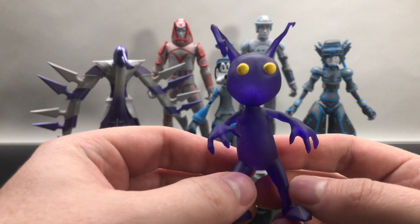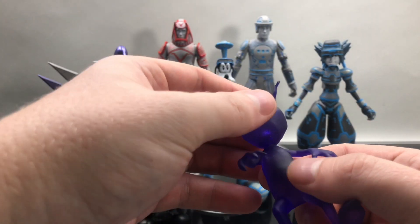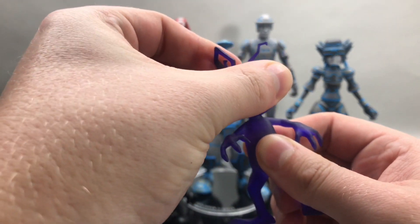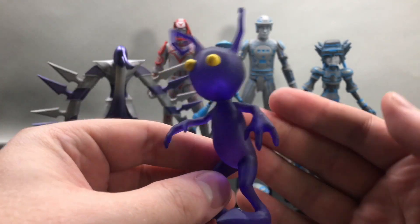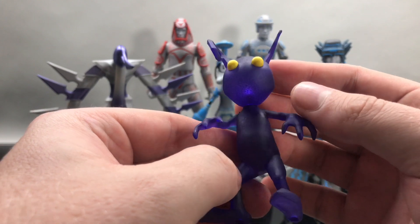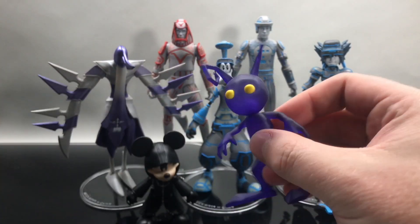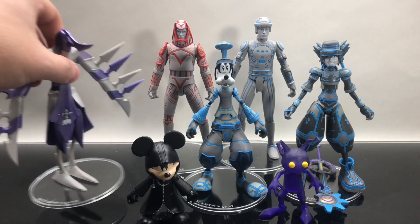Here is one of the Heartless characters — this is the Shadow, and he's basically one solid piece, except for the fact that his head does rotate. So you get a little bit of articulation, but arms and legs are all stagnant. I really like the clear purple that this thing is molded in, and the yellow is applied really nicely. I think that's a good representation of these Heartless characters. I like that little guy actually quite a bit.